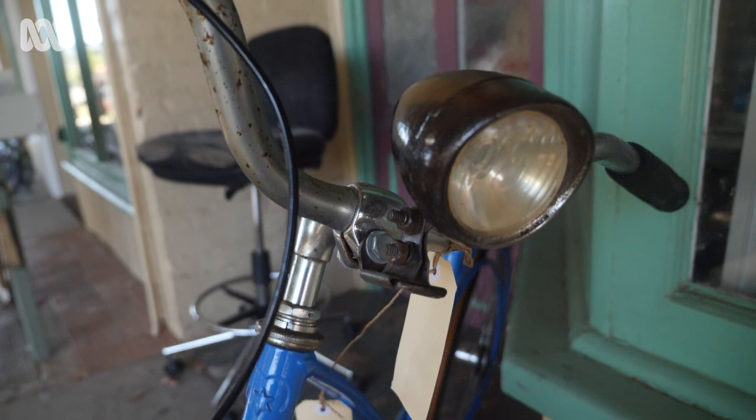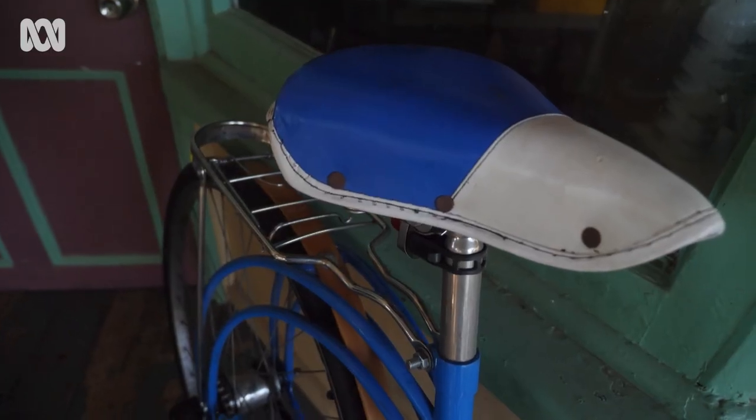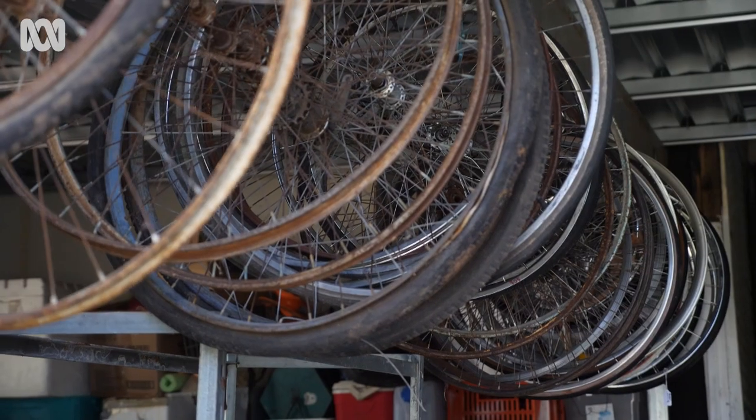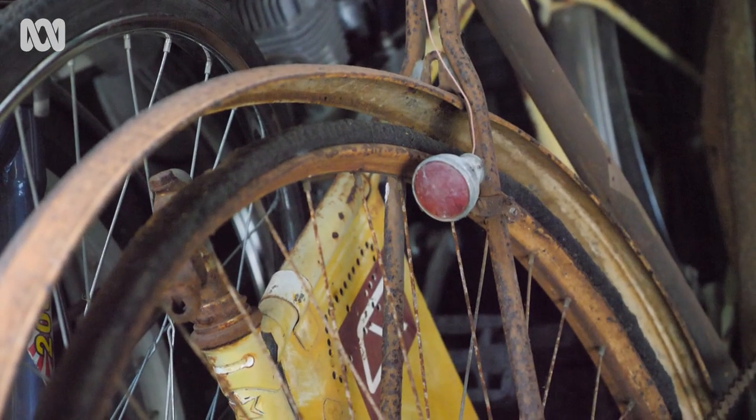I can't remember exactly how many bikes I've got but it's over 50 and probably less than a hundred. I've got some bikes that are fully restored and in very good condition, and I've got some bikes that are just rusty frames that need all sorts of things collected for them and built up.